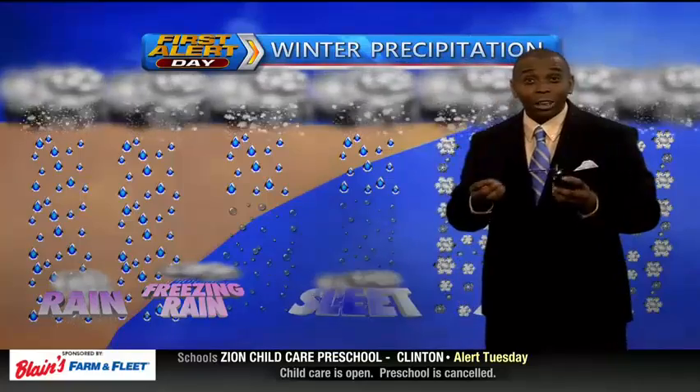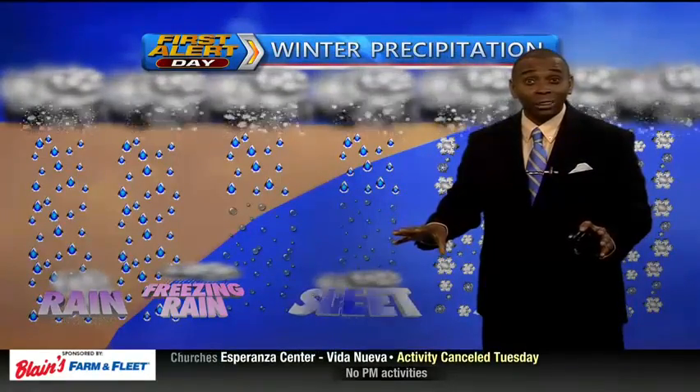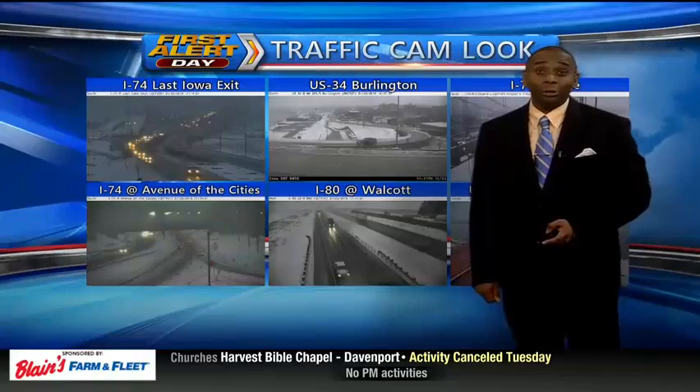So we had that moisture that fell and looked like rain, and then as it hit and made contact with the surface that was below freezing, it froze on contact. That's why we have those icy conditions that we're dealing with, and some of us will continue to deal with that throughout the evening hours.